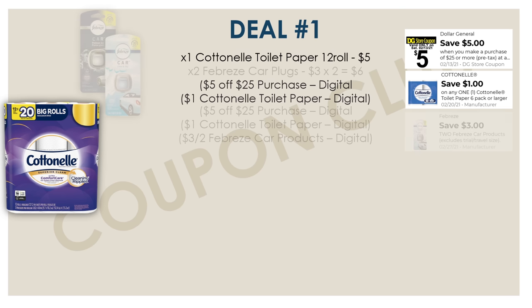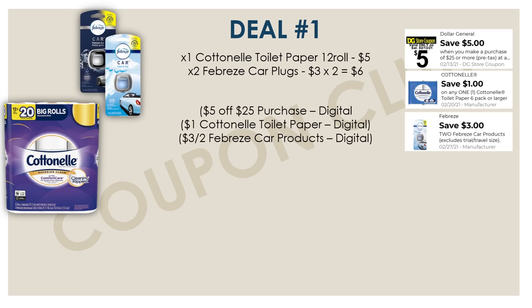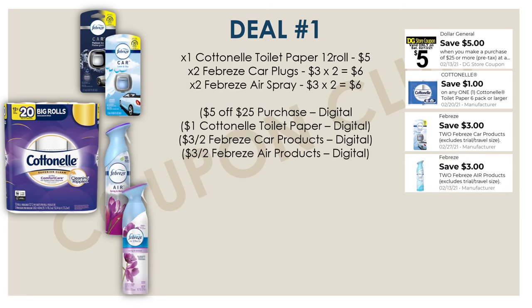And then we're going to go ahead and pick up a bunch of Febreze products. If you watched my 5-for-$25 video from last week, you'll notice this first breakdown is very similar. In this deal, we're going to pick up two of the Febreze car plugs at $3 each, so $6 for the two. But then we have a digital coupon for $3 off two Febreze car plugs. We also want to pick up two of the Febreze air sprays — two of the $3 sprays, so also $6 — and we have a digital coupon for $3 off two.